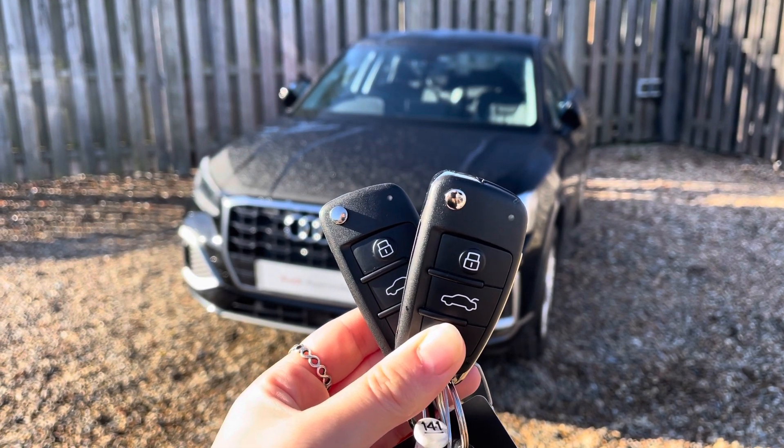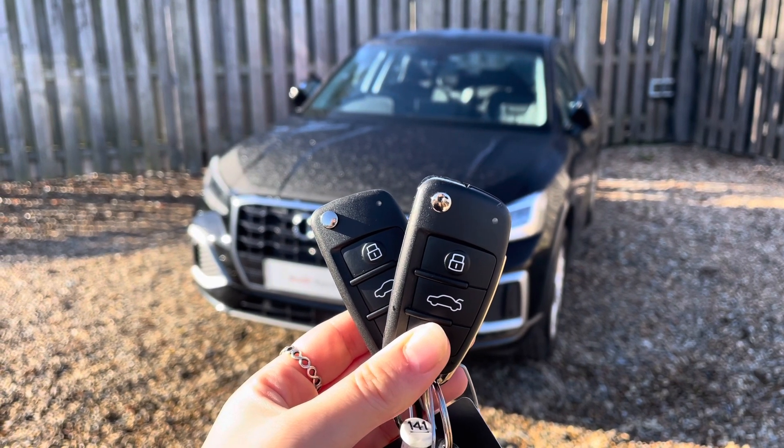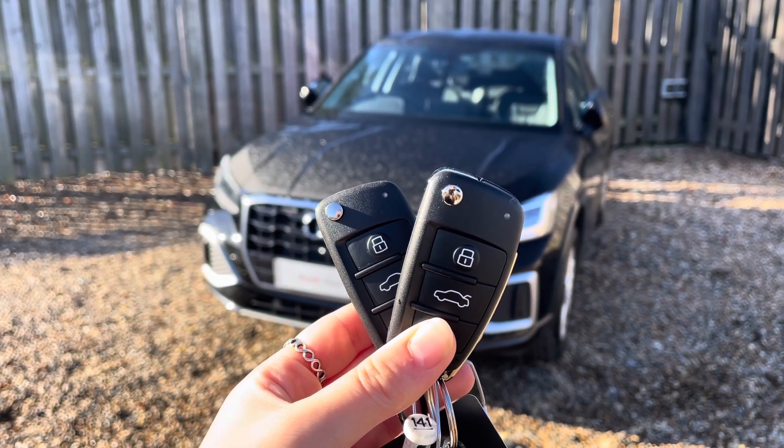Every vintage approved used Audi comes with the reassurance of 12 months warranty and roadside assistance, up to 12 months MOT and key cover, and will have passed up to 150 checks by our Audi trained technicians.